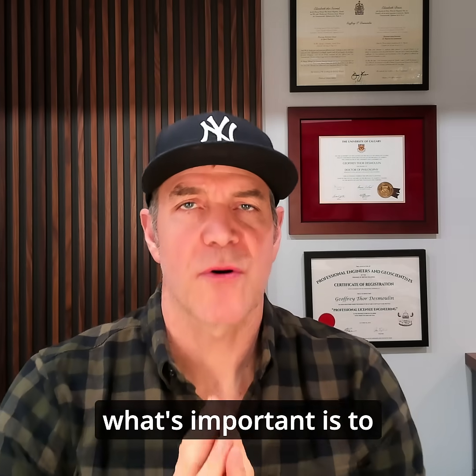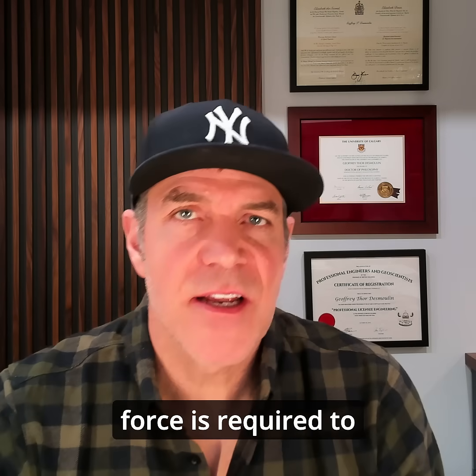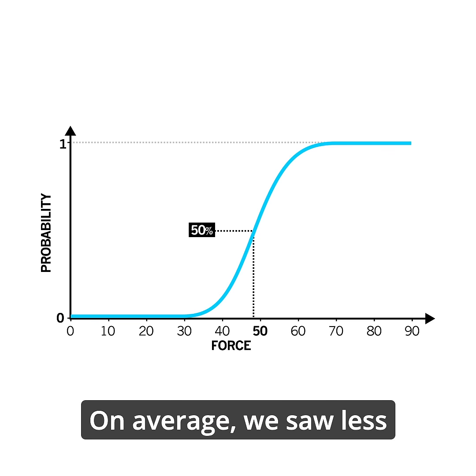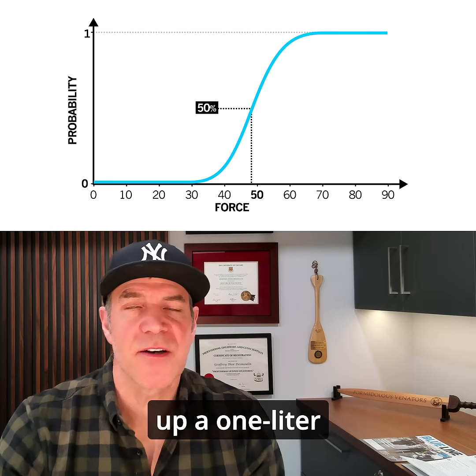In this research, what's important is to understand how little force is required to cause a ceremonial sword to penetrate the chest and cause a lethal wound. On average, we saw less than 50 Newtons — we're talking just a few pounds, equivalent to picking up a one liter carton of milk.